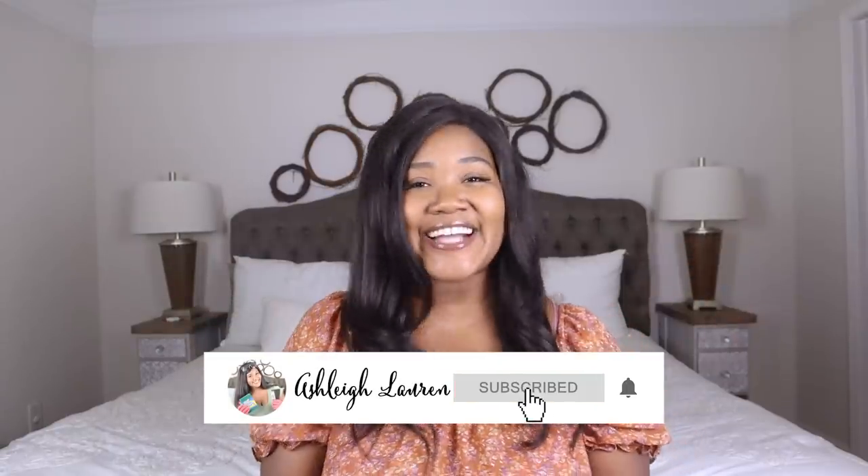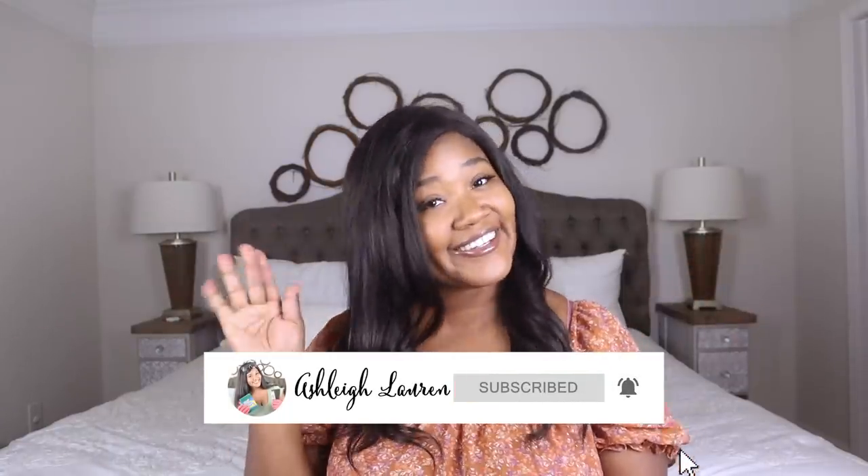Hey, welcome back to my channel, it's Ashley here, and if you are new, hey girl hey! Today's video is sponsored by TopCashback. If you don't know what TopCashback is, it is a site where you can go online and purchase things and get your money back.